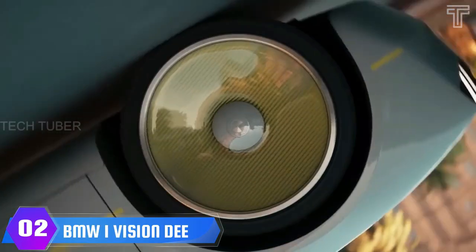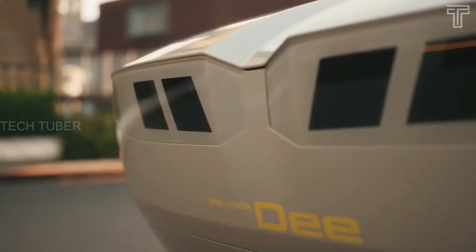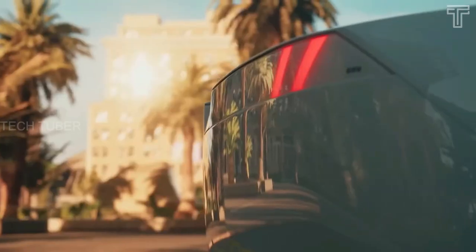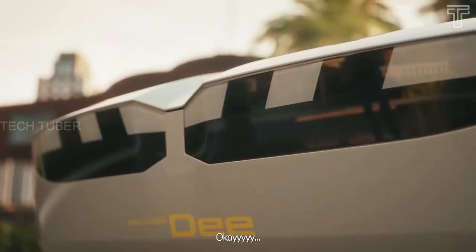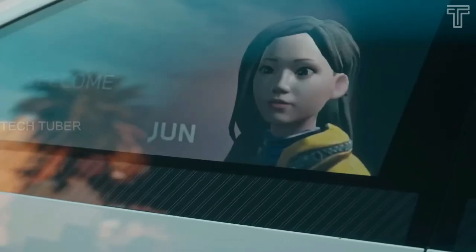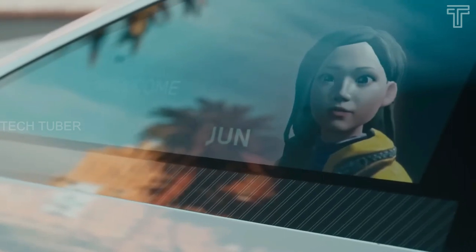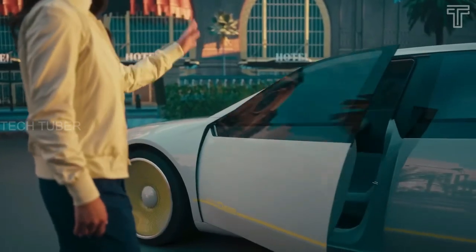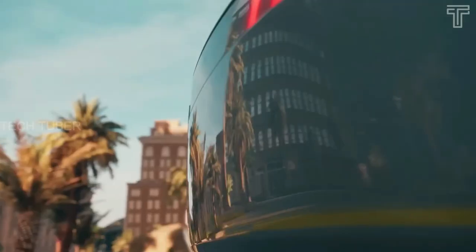BMW iVision D Color Changing Car. The BMW iVision D embodies a vision of the future of digital mobility — a vision vehicle that enables a completely new kind of interaction and communication between humans and vehicles. The company is reinventing this relationship and bringing it into the digital age as a vehicle for all senses and a new dimension of driving pleasure.